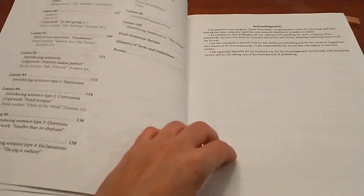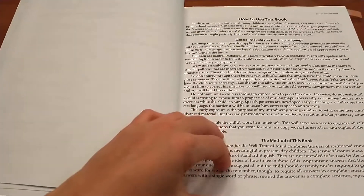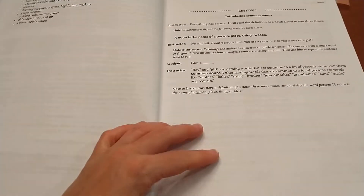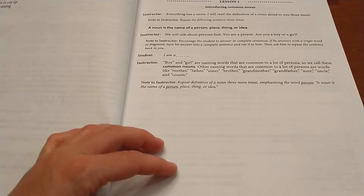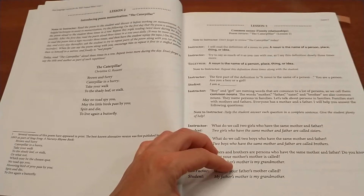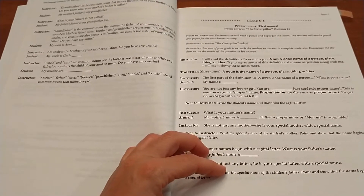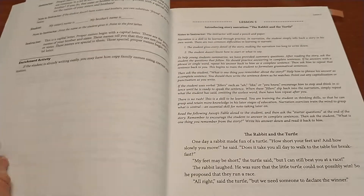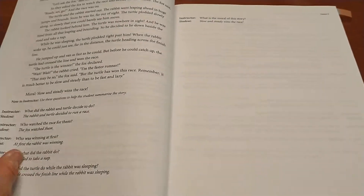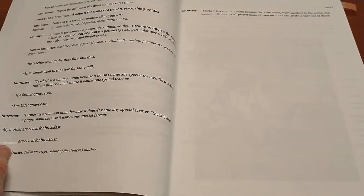This is mostly an oral program that you as the teacher are teaching, so it is teacher intensive. These are scripted lessons, as you will be able to see. Here's lesson one, and it tells you exactly what the instructor is supposed to say and some of the expected responses of the student. There are memory poems throughout the program to help remember concepts. This program is also focused on ear training so children can learn the correct use of grammar.